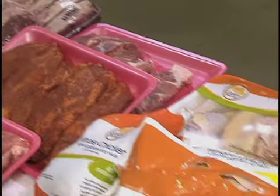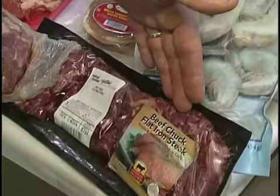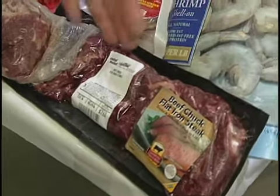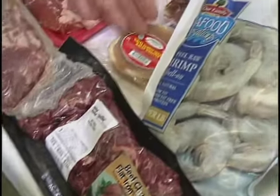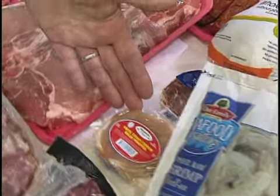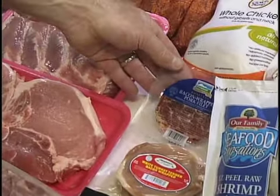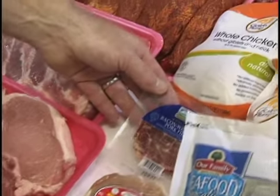We also have a wide variety of new items. This is one of the new items — it's called a flat iron steak. We sell this in a retail package now, very convenient. We have a bacon-wrapped turkey tenderloin, very lean, very flavorful. Your pork tenderloin bacon-wrapped, which is a very popular item for grilling — quick and easy.